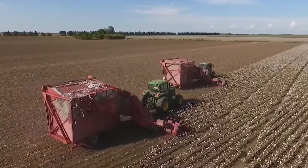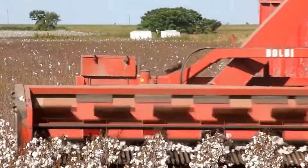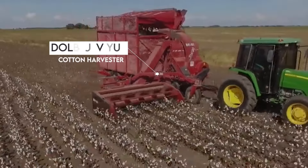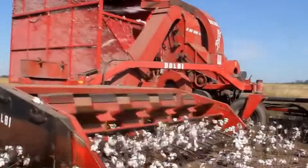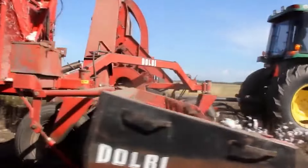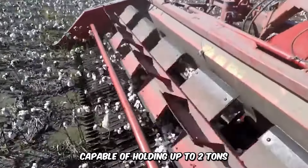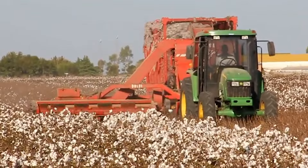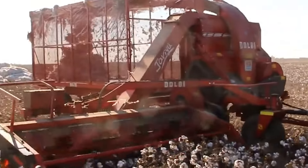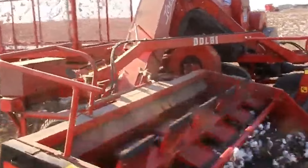As the cotton harvesting season approaches, fields become dotted with white patches awaiting the pickers. Among the top machines for this task is the Dolby Javayu Cotton Harvester. This harvester uses a stripping system with flexible fingers to efficiently collect the cotton, and it features a storage hopper capable of holding up to 2 tons. With a power requirement of 50 horsepower, the Dolby can cover around 1.2 hectares per hour, making it an excellent choice for efficient cotton harvesting.